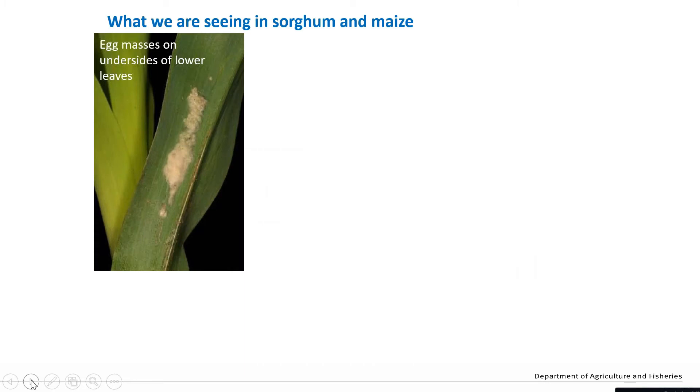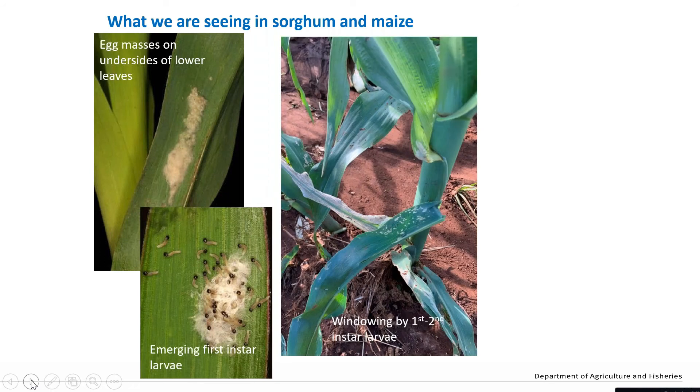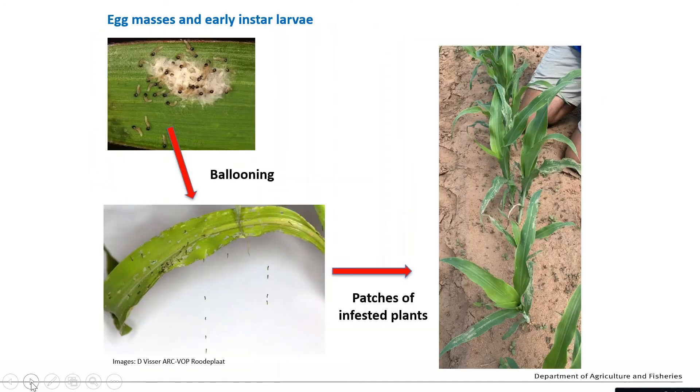Some of the things being seen in the field that characterise fall armyworm include the laying of eggs in clusters and then larvae emerging and distributing themselves through the crop. That sort of windowing on the lower leaves is quite typical of Spodoptera, including Spodoptera frugiperda or fall armyworm. The reason those larvae can spread so far and quickly is that they balloon off from egg masses - they let themselves down on little silks and are blown in the wind, resulting in patches of plants infested at lower densities, and at higher densities almost every plant in the paddock is affected.